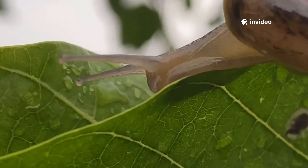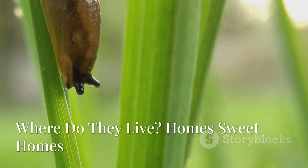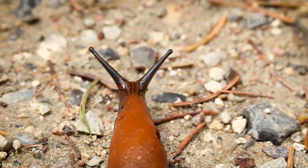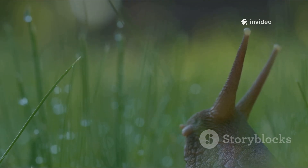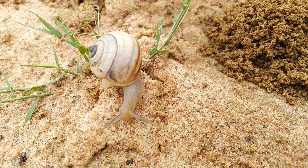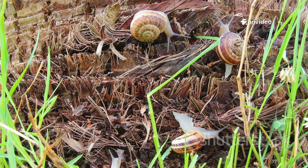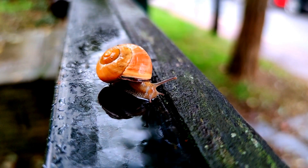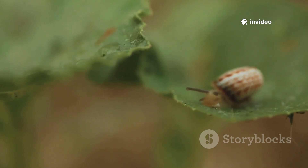Slugs and snails are experts at finding damp, cozy homes — they need moisture to survive. You'll find them under rocks, logs, in thick grass, or shady garden corners. Gardens are paradise: moist soil, leafy shelters, and plenty to eat. Some snails have adapted to deserts, sealing their shells with dried mucus to survive long dry spells. Others live in ponds, rivers, or even the ocean. Whether in forests, fields, deserts, or underwater, they find ways to thrive.